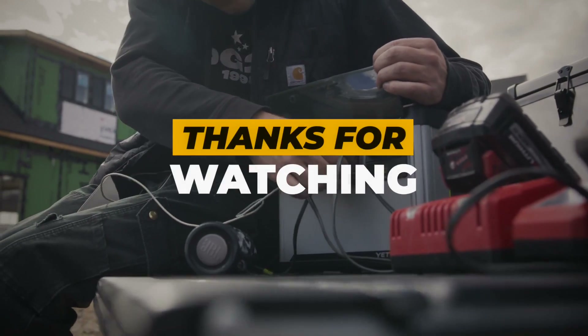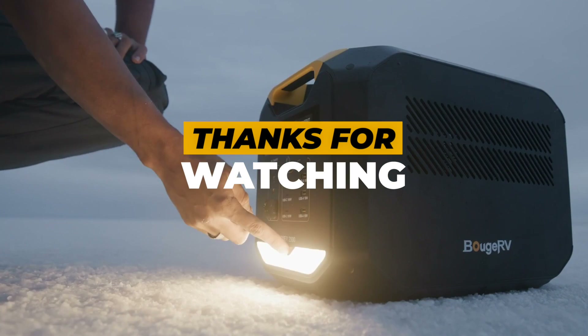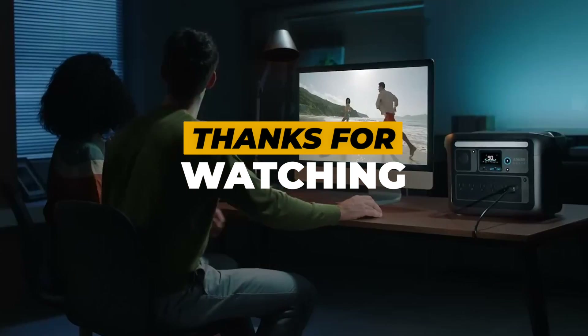Thanks for tuning in to our roundup of the best portable power stations for 2024. If you found this video helpful, please give it a thumbs up, subscribe, and let us know in the comments which power station caught your eye. Thank you for listening.